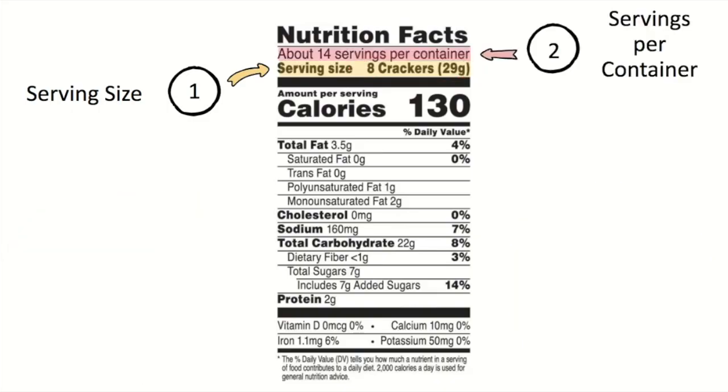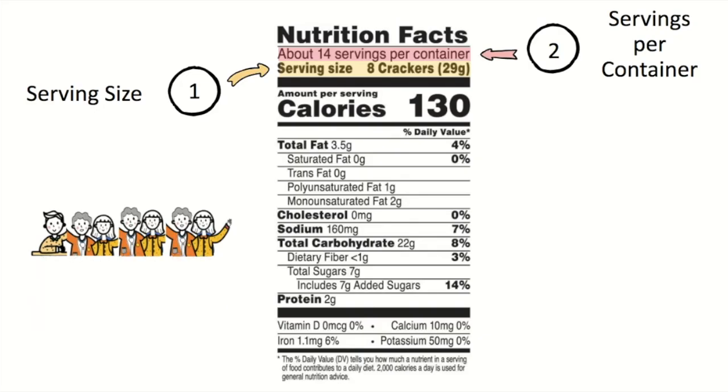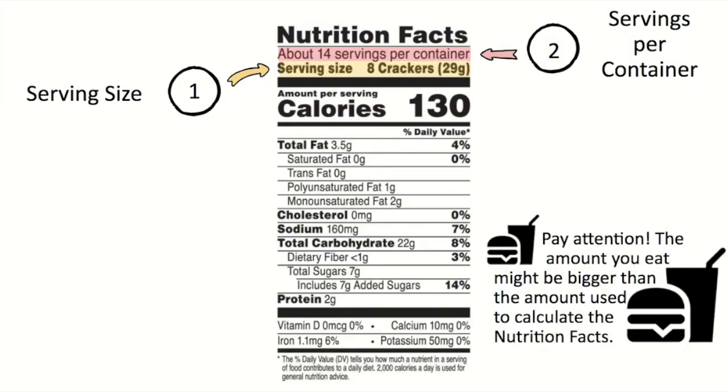The second important thing to look at is the number of servings per container — that simply means how many servings are contained in that package of food. If there are 14 servings in a box of crackers and each serving is 8 crackers, you could serve about 14 people one serving size. But if you give them 16 crackers each, you could only serve about 7 kids. Remember to pay attention to the amount of food you eat, because it might be bigger than the amount used to calculate the Nutrition Facts.